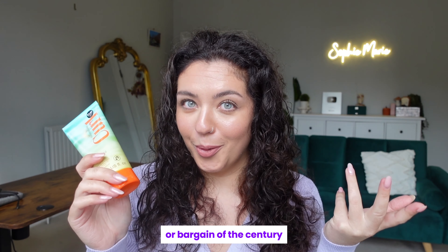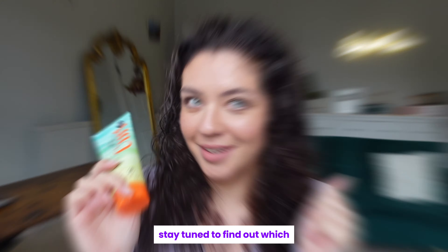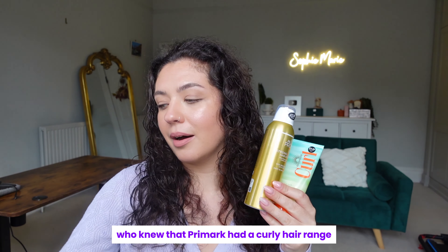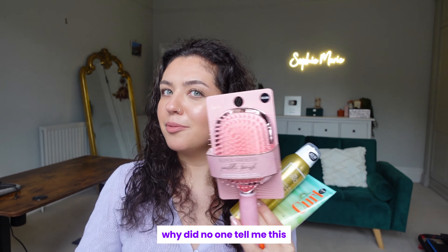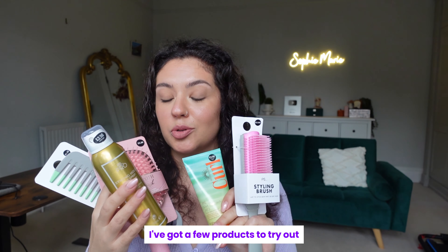This is either going to be a disaster or bargain of the century. Stay tuned to find out which. Who knew that Primark had a curly hair range? Why did no one tell me this? I had no idea. I've got a few products to try out.